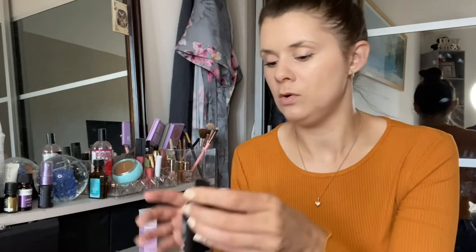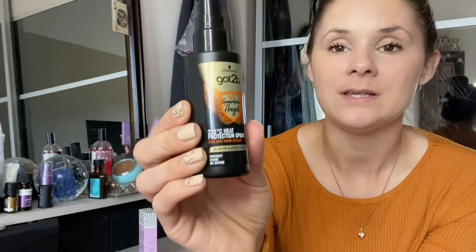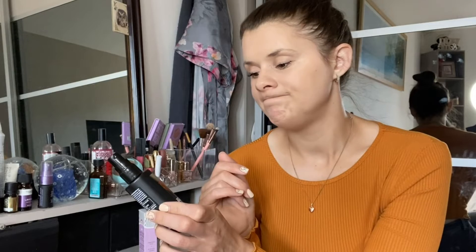The next product I got was the Got To Be heat protection spray. This is a heat protection spray for blow drying and heat styling tools — this is the Got To Be Guardian Angel. This stuff smells amazing. I've already tried it when I blow dried my hair and my hair has been less frizzy from blow drying. So far I quite like it — I've only used it a couple of times, but Got To Be is a really good brand. You can't really go that wrong. They can be a little bit more expensive. I've only tried one or two products, so I hadn't tried this one — I just thought I'd give it a go.